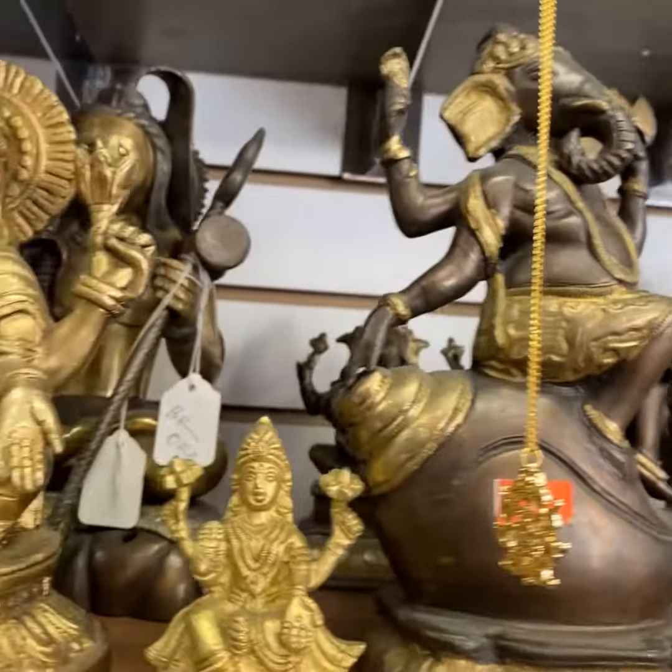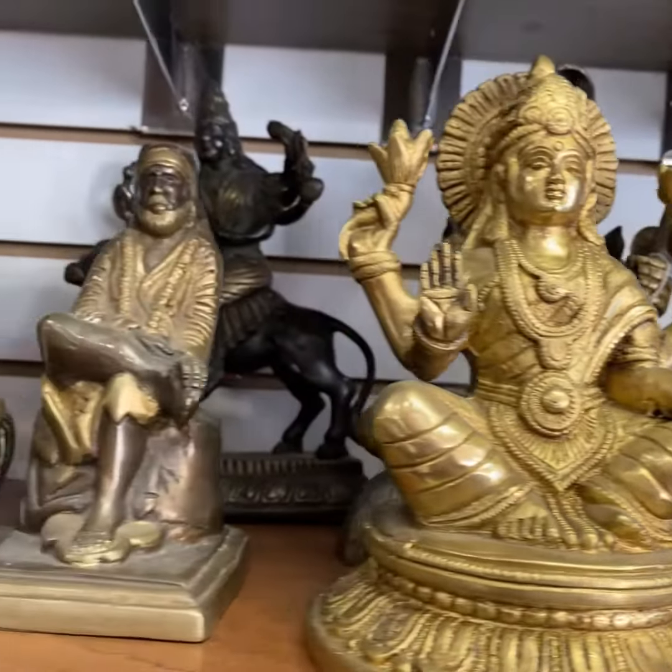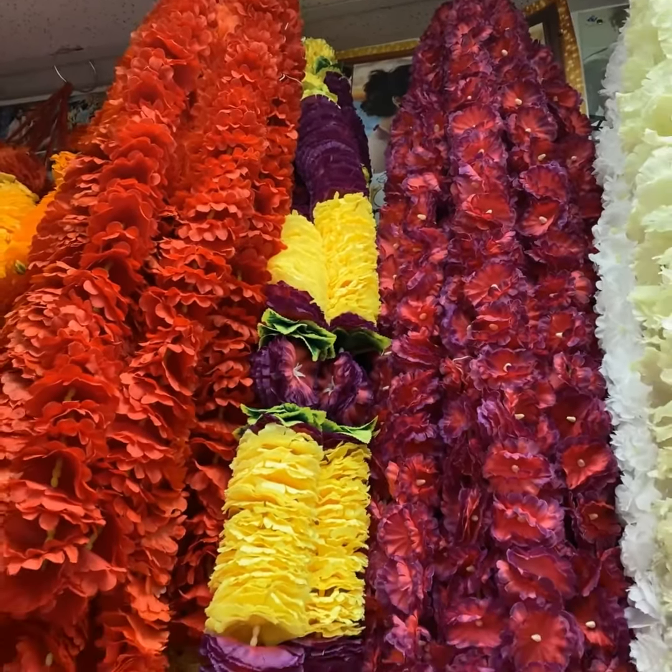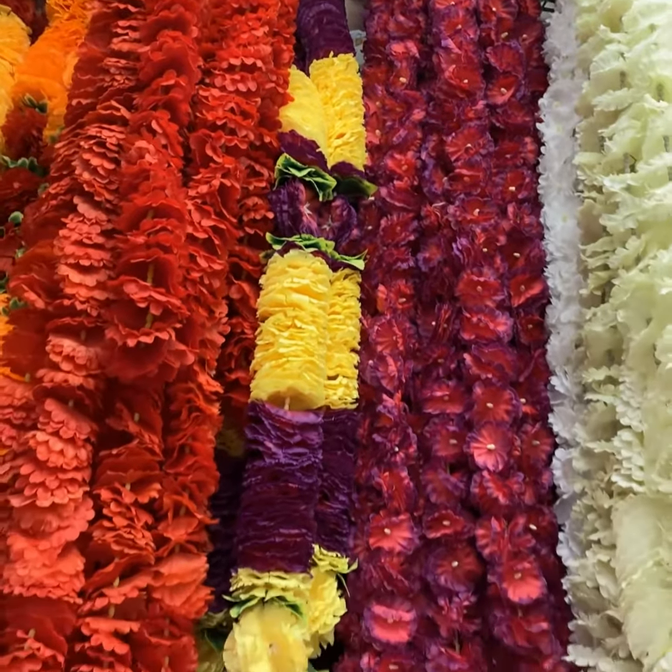So we carry a variety of utensils, Indian handicrafts, Indian temples, idols, puja items, and so forth.